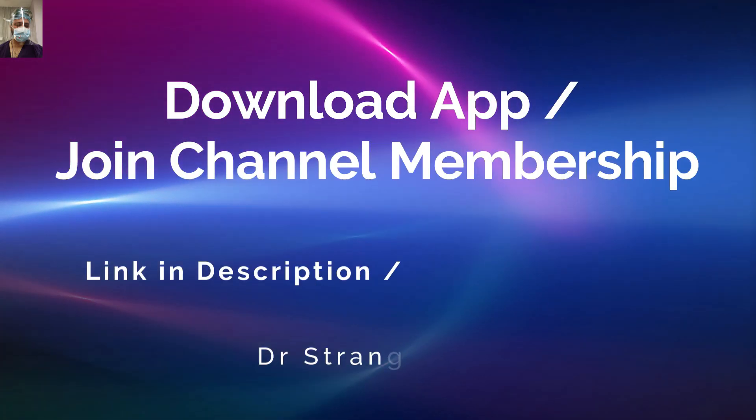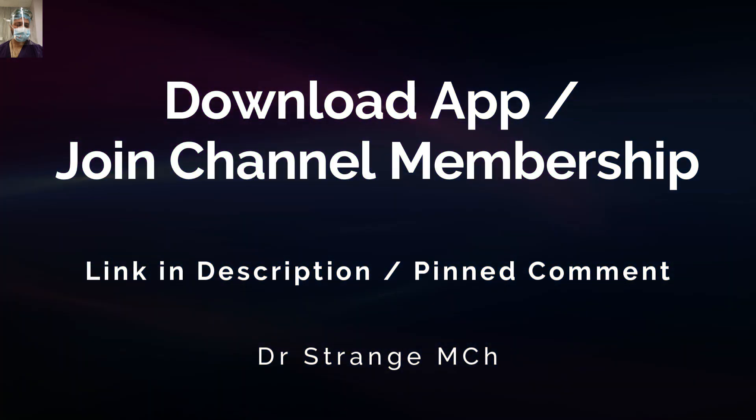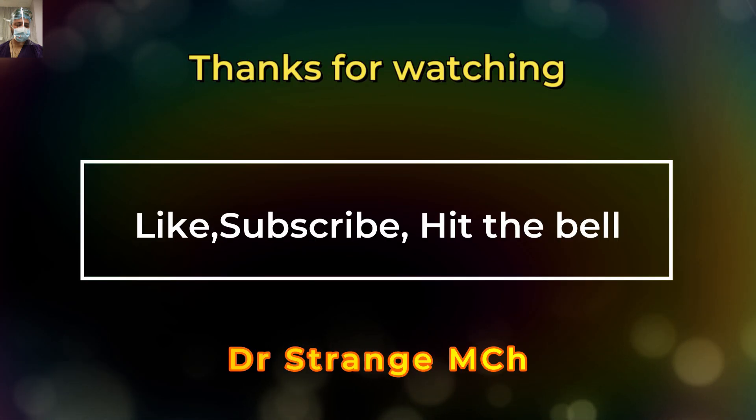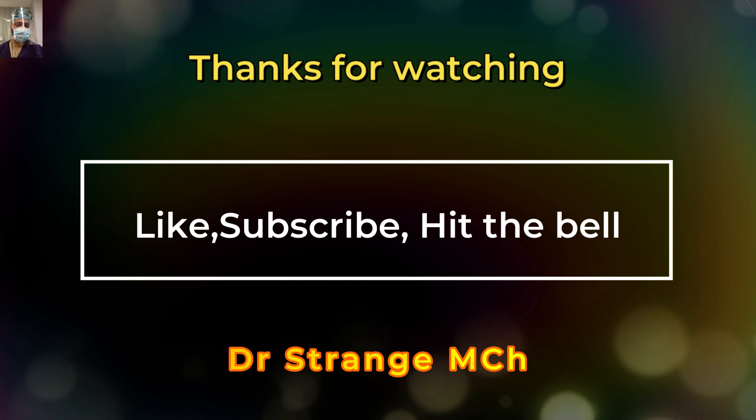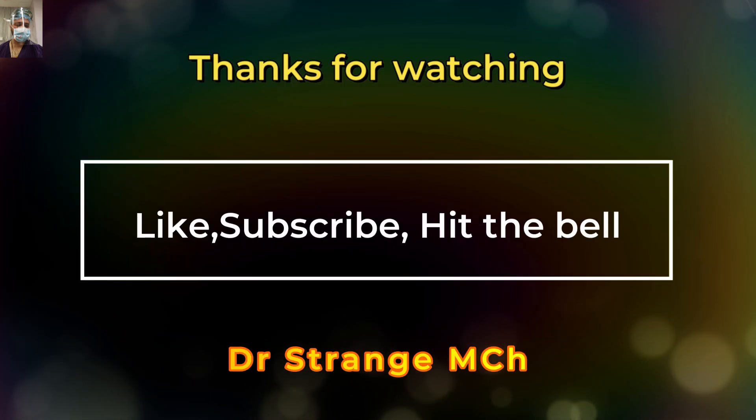Friends, do download our app or join the channel membership for a better learning experience and to have access to our premium content. Thank you very much. I hope we were able to add some new insight to your knowledge. Thanks for watching. Do like the content, subscribe to our channel and hit the bell icon for future updates. Happy learning.